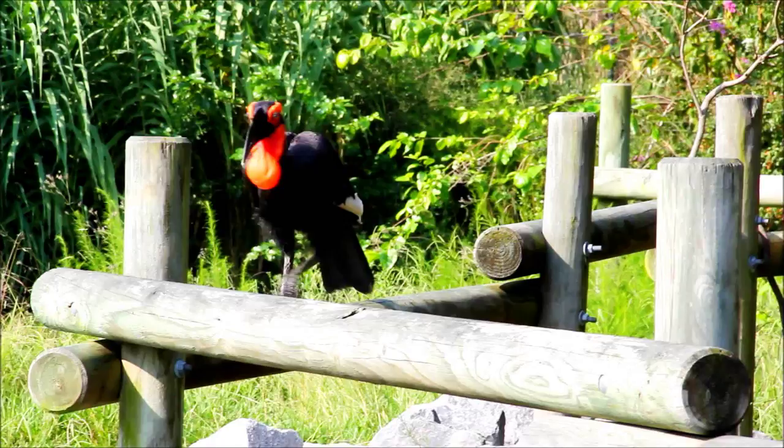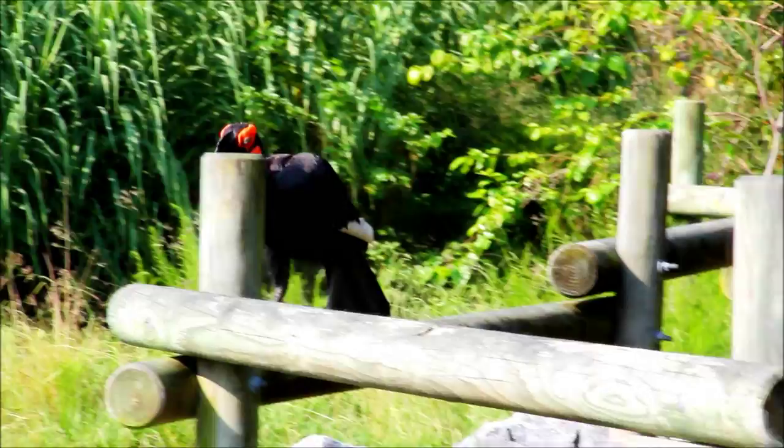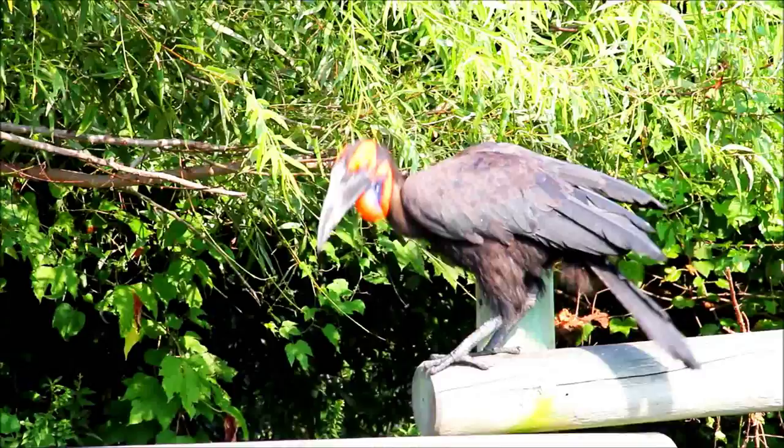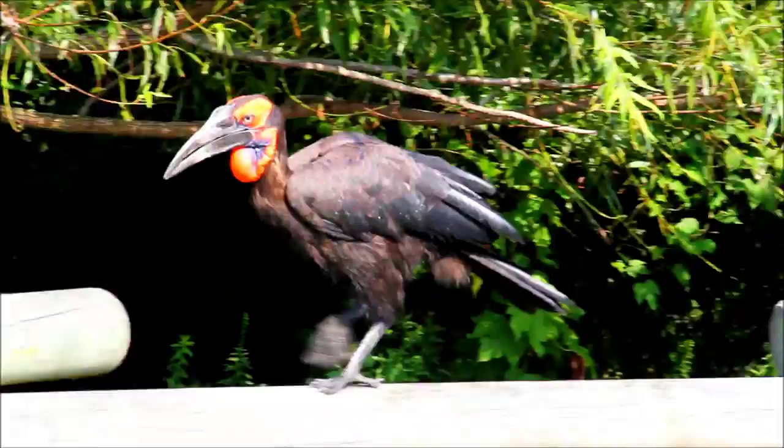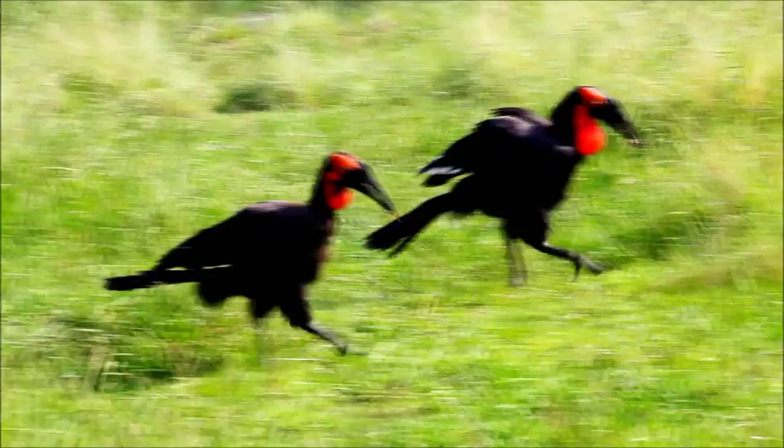The Virginia Zoo actually manages the SSP program — the Species Survival Plan — for this species, and I act as the coordinator for that program. I maintain a studbook of all the birds in North American zoos. We analyze the genetic base of the population and the demographics, and we produce recommendations about which birds are the highest priority to breed, which birds we should move to make new pairs, and basically manage the population so they're going to be sustainable for the next hundred years or so.